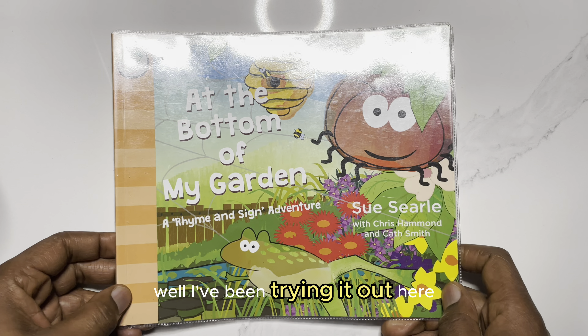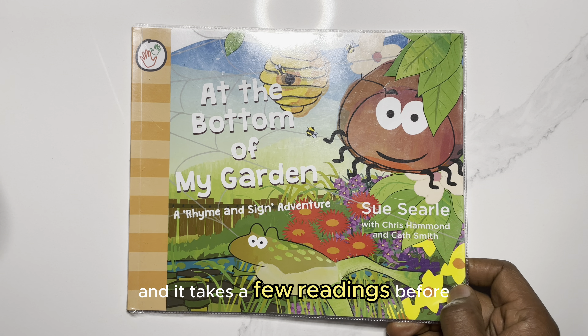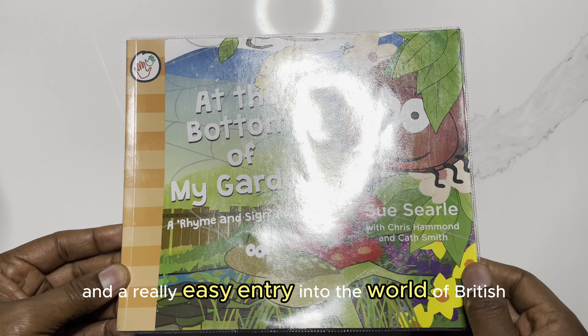Hello, and welcome to Mawuya Storytime, where we explore the magical world of picture books for zero to five-year-olds, because we believe that by reading to our little ones today, we're nurturing lifelong readers for tomorrow.